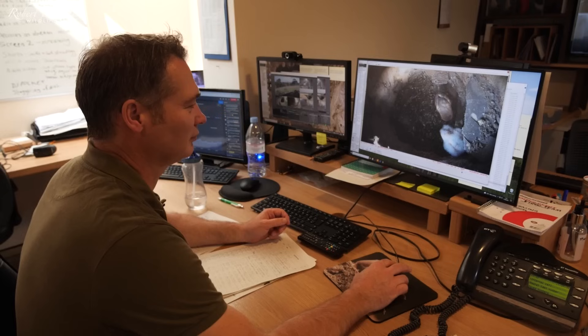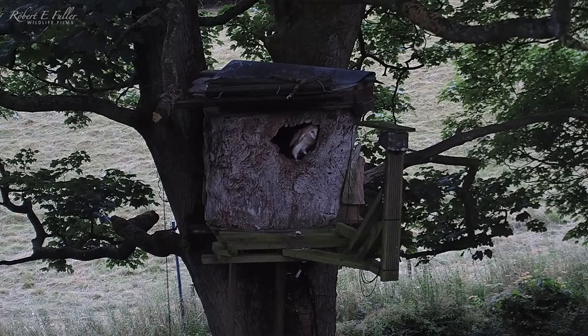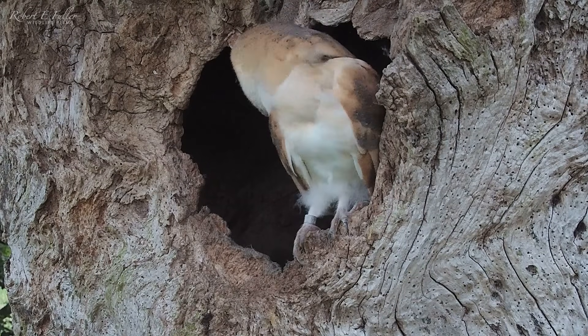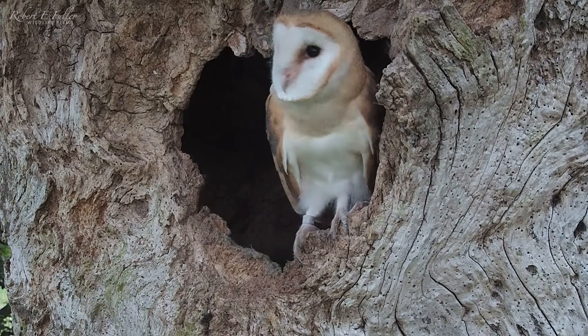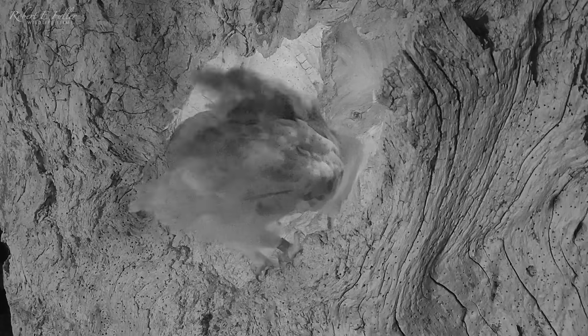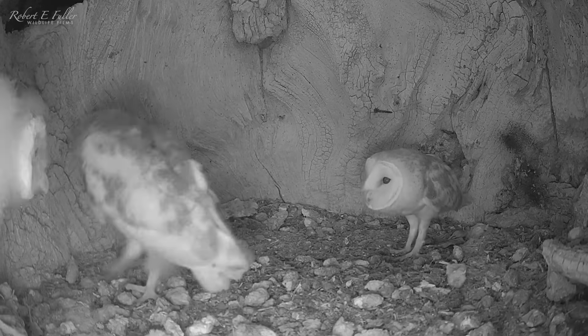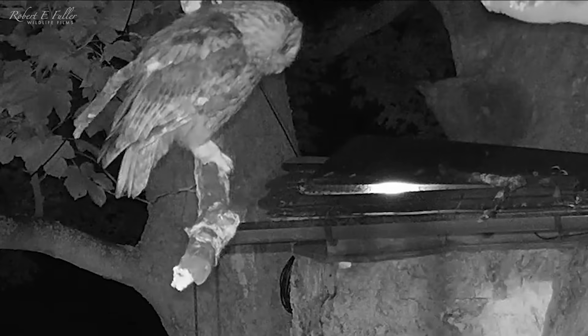Once the chicks were safely returned to their nest, I checked the cameras and it's not long before they're preening and exploring the nest again. Later that evening Nutmeg finally jumps to the entrance and takes her very first flight. Later that night she returns to the nest, landing on the roof before hopping inside. Barn owl fledglings often return to the nest for shelter and to get food from their parents, which is a good idea especially when there are aggressive tawny owls around.